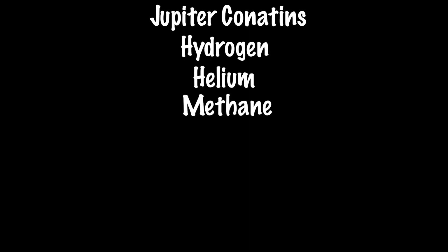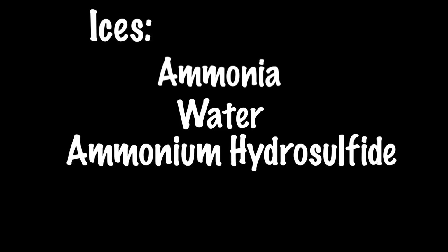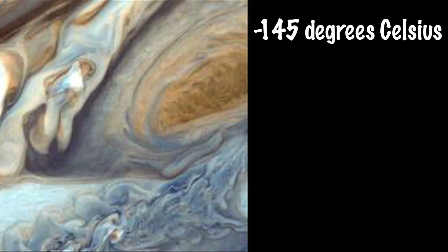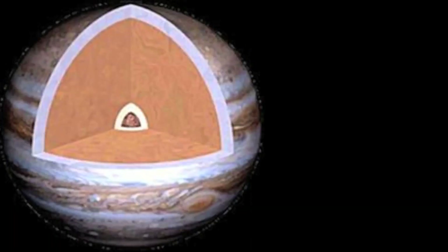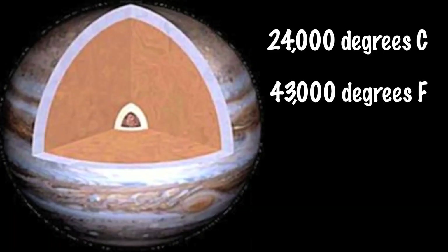Jupiter is composed of hydrogen, helium, methane, ammonia, hydrogen deuteride, ethane, and water. Jupiter also contains ices, ammonia, water, and ammonium hydrosulfide. The temperature of the clouds is negative 145 degrees Celsius, or negative 234 degrees Fahrenheit. The core is 24,000 degrees Celsius, or 43,000 degrees Fahrenheit — hotter than the surface of the Sun.